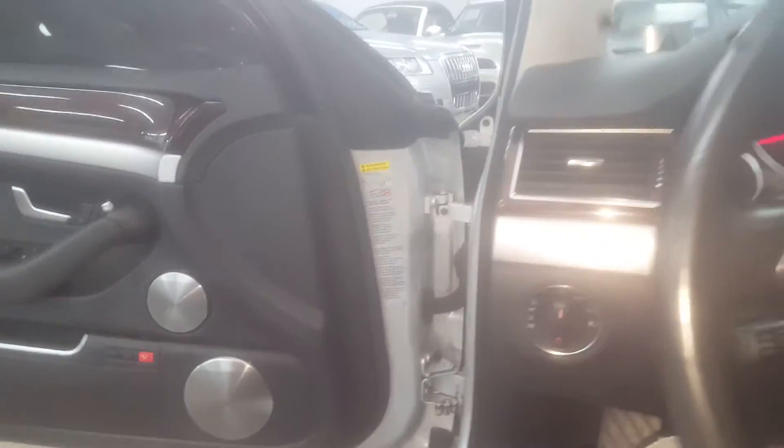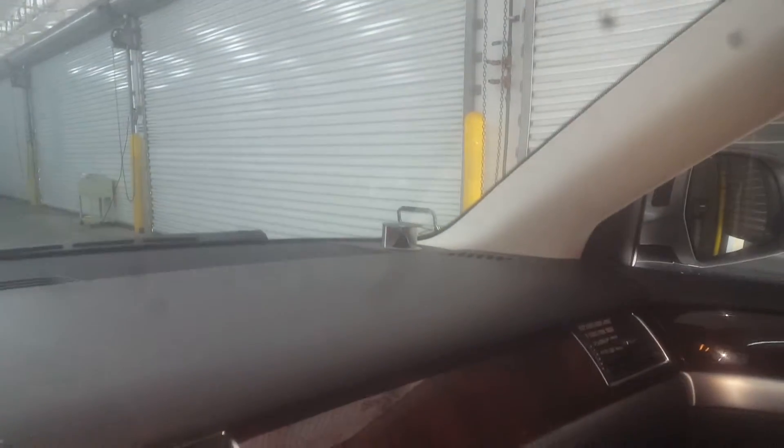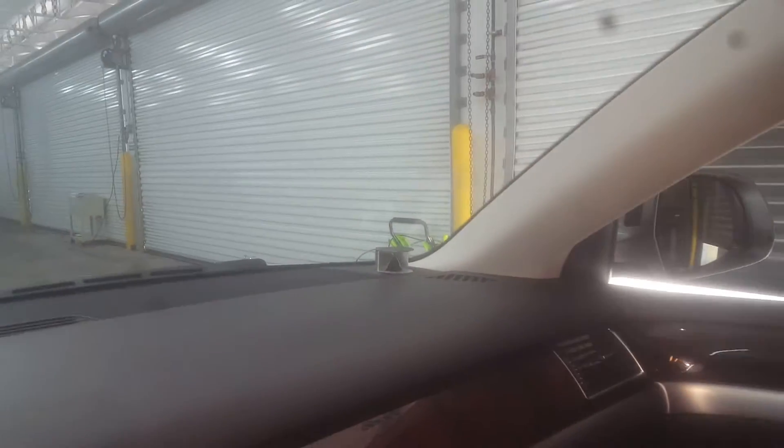A few really strong options — it's got the Bang & Olufsen stereo system, with the tweeters coming out of the dash. This is just an awesome car, it really is. I love this car.